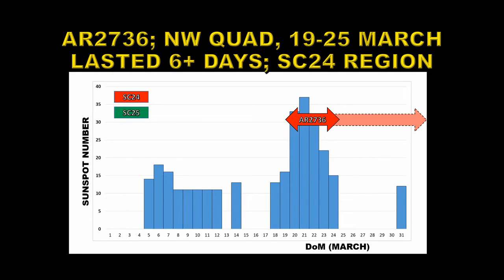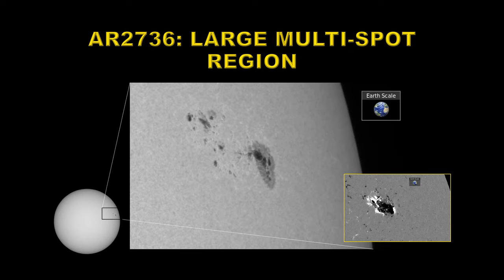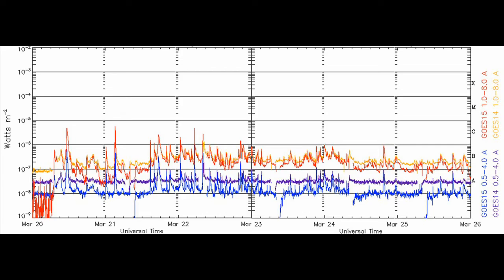Next, we have the star of the show — active region 2736. It appeared in the northwest quadrant of the Sun on the 19th of March and lasted at least six days. Here's a picture of the region before it rotated over the western limb. You can see the sunspots are massive, several times the size of the Earth. From the magnetic configuration, negative polarity is leading, which would make it a solar cycle 25 region. While still visible on the Sun, it produced 11 C flares, including two C4s and a C5.